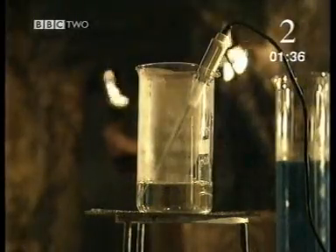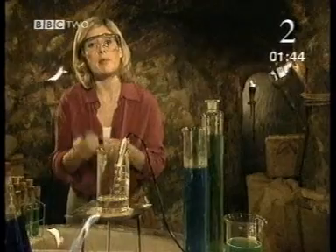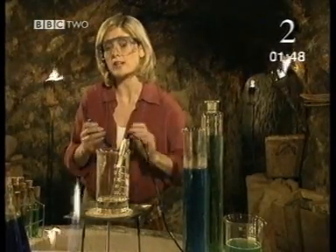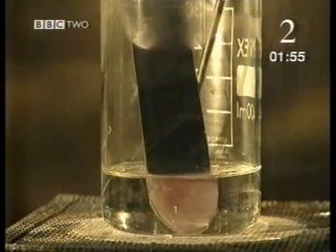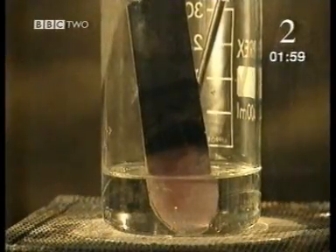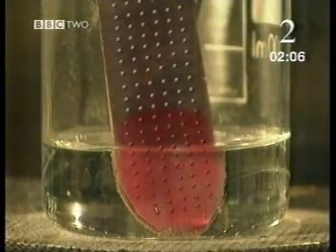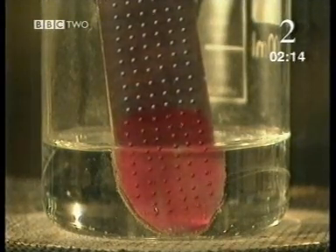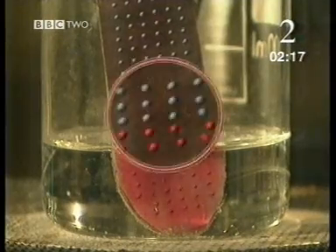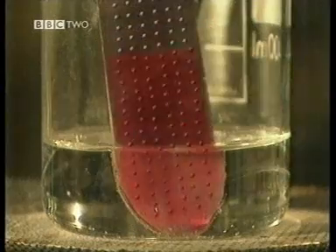Energy always flows from a hotter area to a cooler one. This metal bar is covered in a special material that changes colour when it gets hot. The energy is transferred from the water to the bottom of the bar so it gets hotter. The changing colours show the energy transferring along the metal. Particles in a solid are vibrating all the time — how much depends on how hot they are. More energy means more vibration. The metal bar is heated at the bottom and the energy moves from one particle to the next, making each in turn vibrate faster.